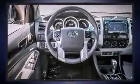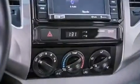It features an automatic transmission, rear-wheel drive, and an efficient four-cylinder engine.